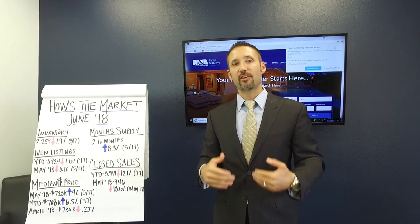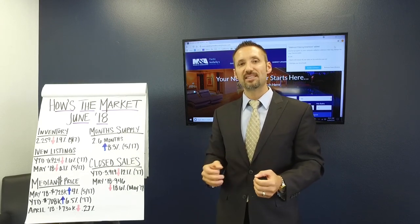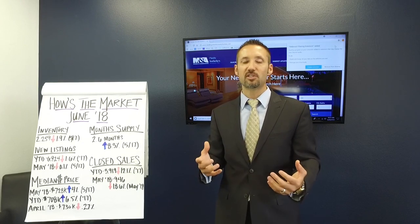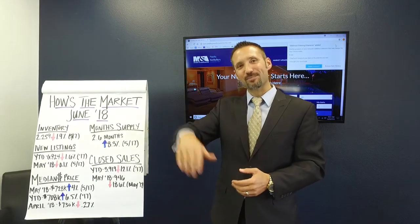I hope that this information is very valuable and helpful to you. If you have any questions, please don't hesitate to give me a call or message me below. I'd love to talk to you about your specific situation and how all of this will affect you. Thanks again for watching and we'll see you next month.